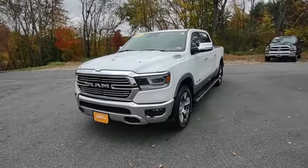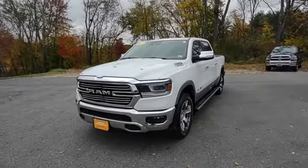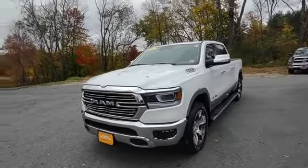Hi, it's Jeff from Contemporary Automotive showing you the 2021 Ram 1500. This is the Laramie.